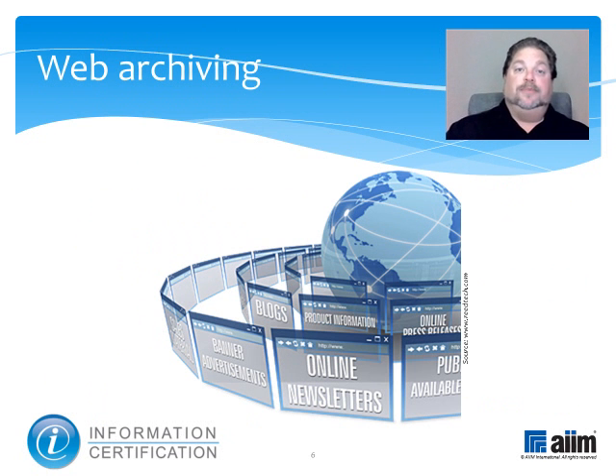Web archiving is the process of collecting portions of the World Wide Web and ensuring the collection is preserved in an archive, such as an archive site, for future researchers, historians, and the public to utilize. Due to the web's massive size, web archivists typically employ web crawlers for automated collection.